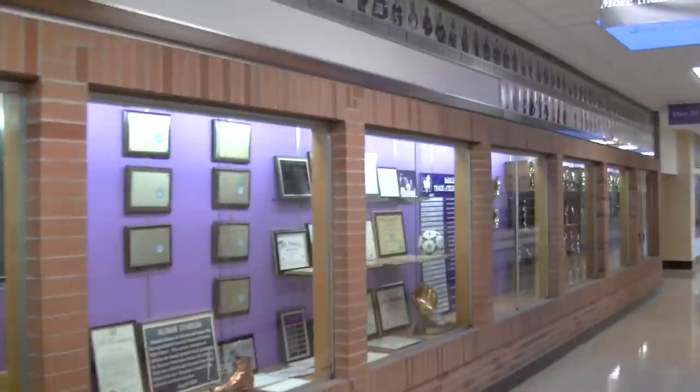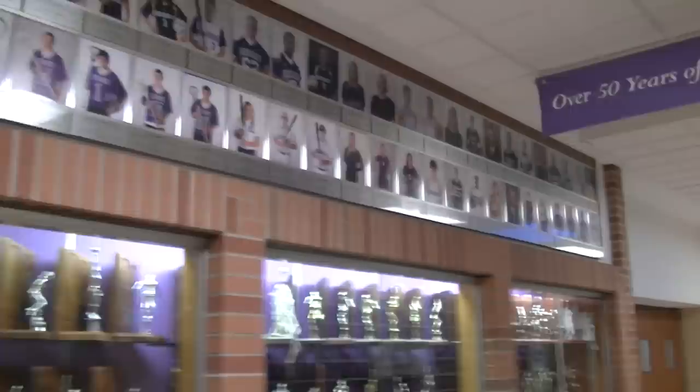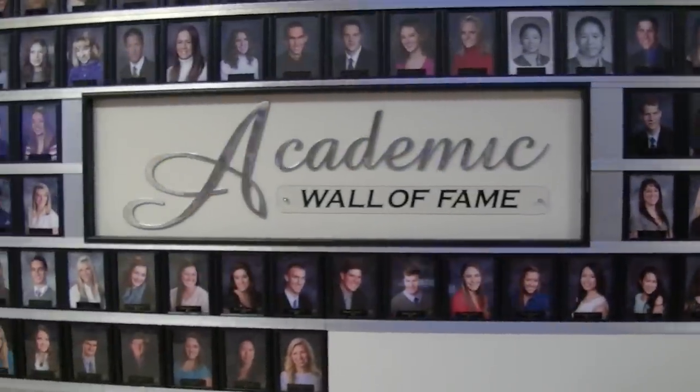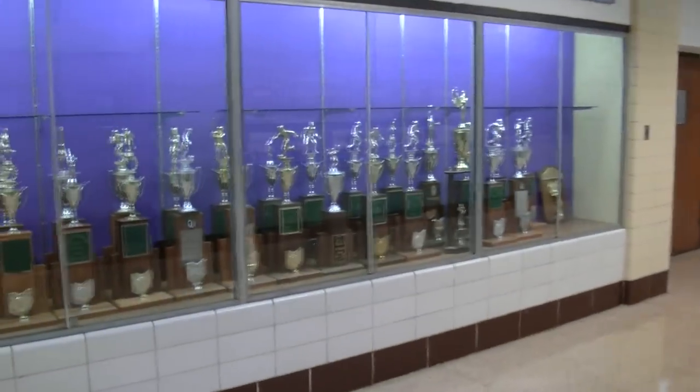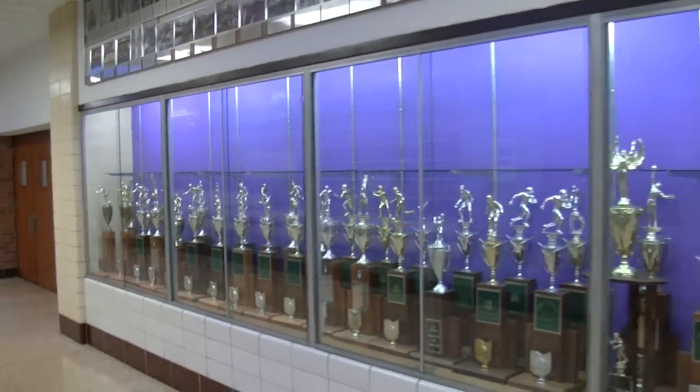We have now reached Heritage Hallway. On display, portraits of the 196 St. Francis de Sales First Team All-Ohio athletes and our past valedictorians. 29 Stallion teams have captured state championships — there are the trophies, proudly on display.